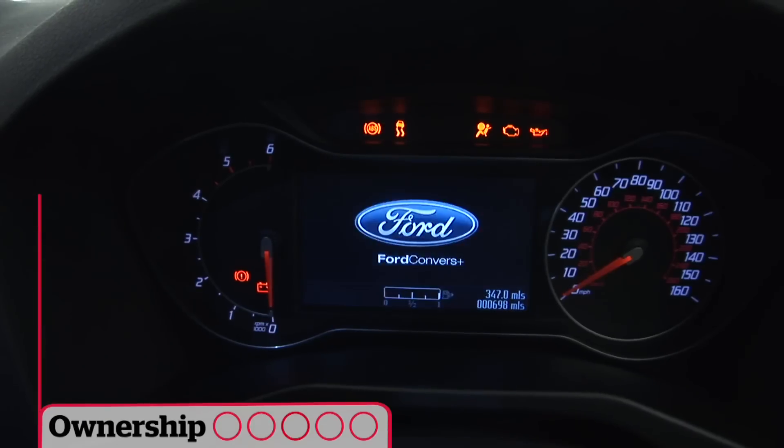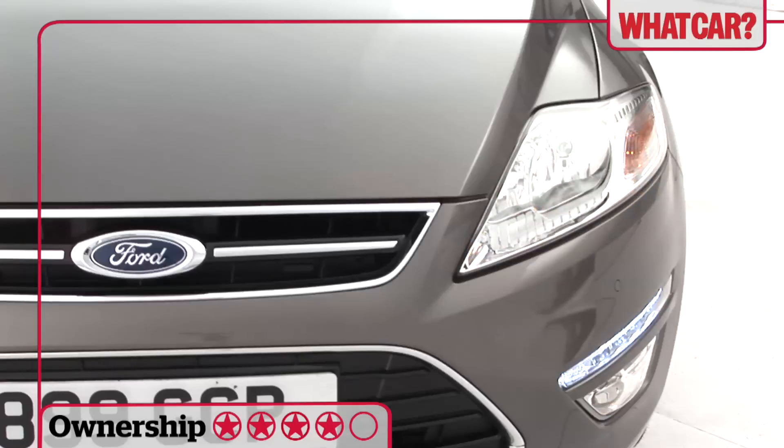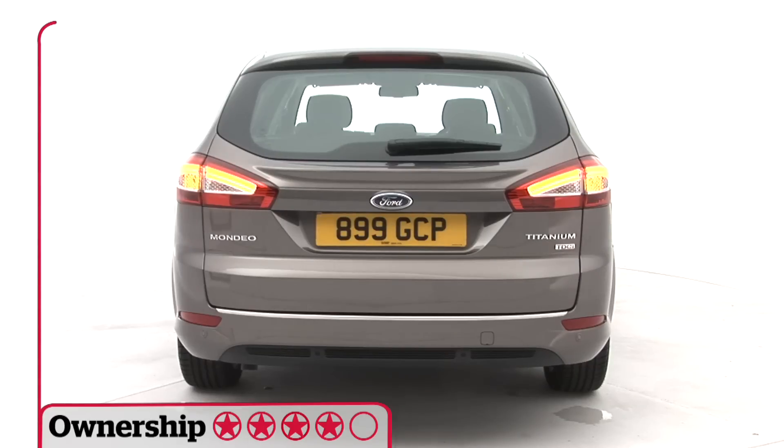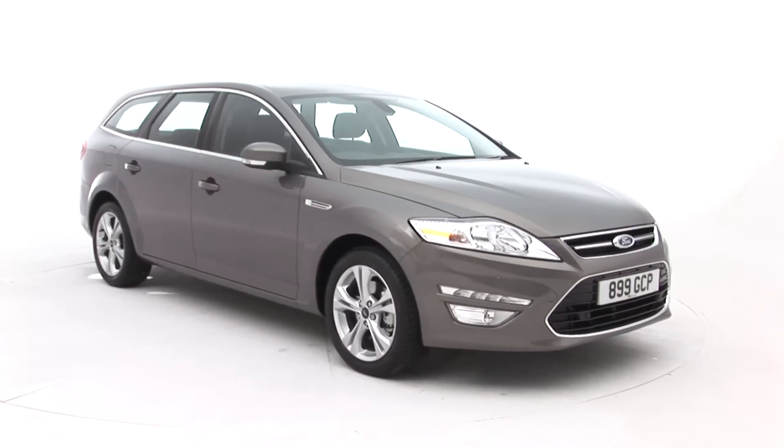Fuel consumption and emissions aren't far off the class leaders with any engine, so running costs shouldn't come as too much of a shock. Resale values aren't great, however. An amazing estate — the Mondeo should be at the top of every shortlist.